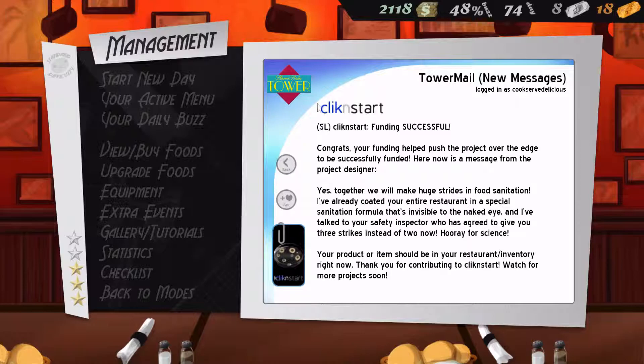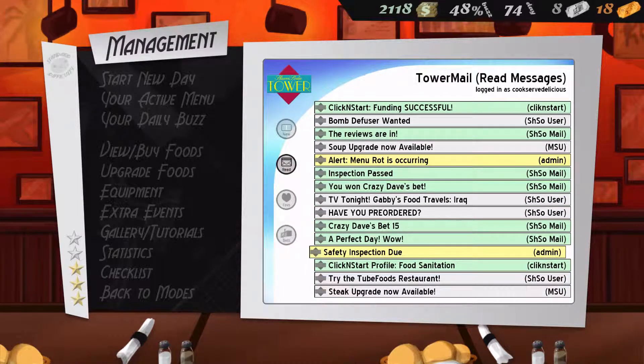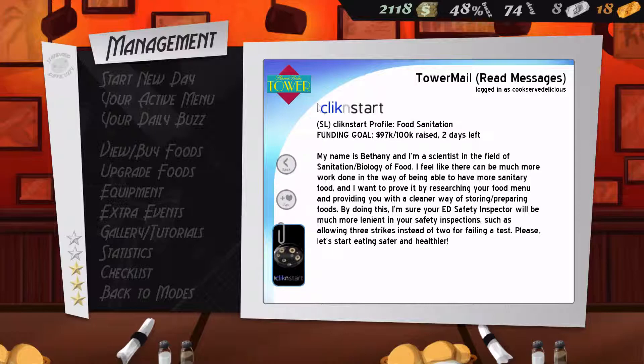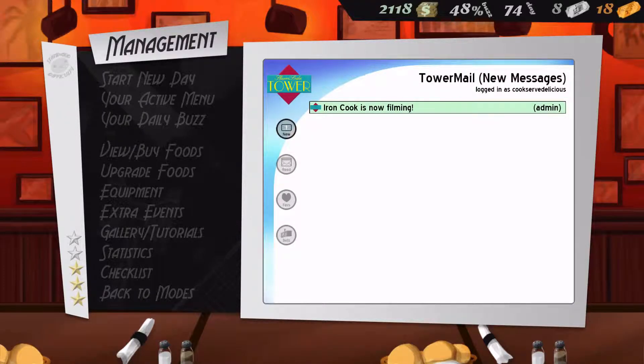I didn't really need it, but I had a 70% chance of succeeding if I did the lower cost funding option. It was only 750, so I thought, why not? I went for it and it succeeded. We now don't have to worry about strikes, even though I've never gotten one. That being said, I could have yesterday because that was like 80-something buzz and I missed one chore. Sad with myself.